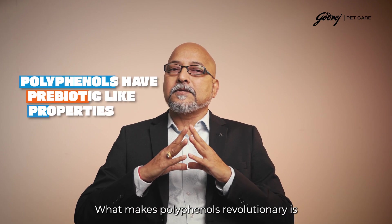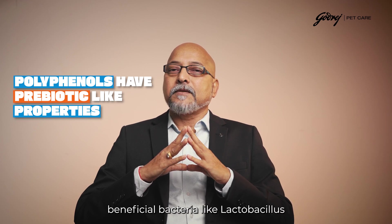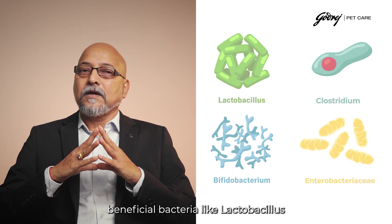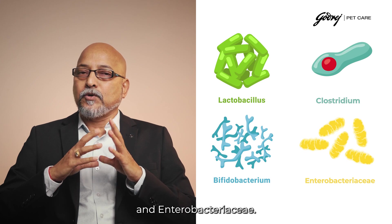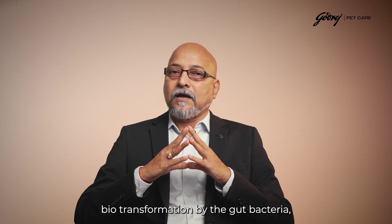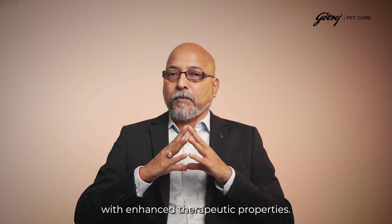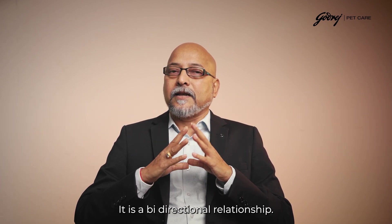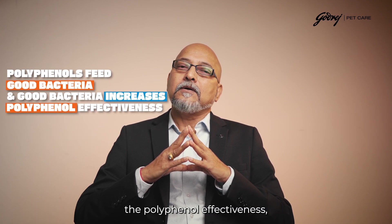What makes polyphenols revolutionary is their prebiotic-like properties: they selectively promote beneficial bacteria like Lactobacillus and Bifidobacterium while inhibiting pathogenic species such as Clostridium and Enterobacteriaceae. But unlike traditional prebiotics, polyphenols undergo biotransformation by gut bacteria, creating bioactive metabolites with enhanced therapeutic properties. It is a bi-directional relationship — polyphenols feed the good bacteria, and the good bacteria enhance polyphenol effectiveness.